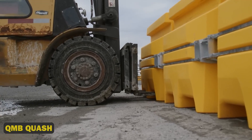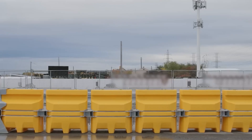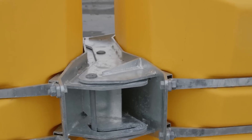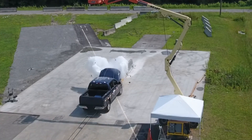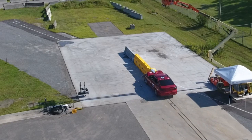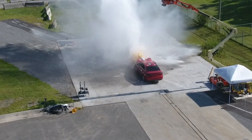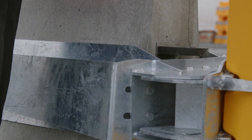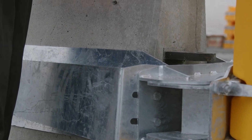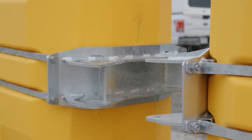QMB Quash! With its advanced AI algorithms and real-time data analytics, QMB Quash optimizes traffic flow, reduces congestion, and even predicts and prevents accidents. QMB Quash can increase traffic efficiency by up to 40%. This tech powerhouse also integrates with smart city infrastructure and autonomous vehicles, making our roads safer, smarter and more efficient.